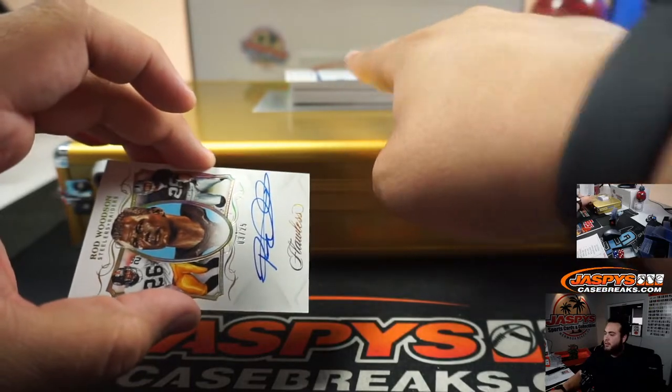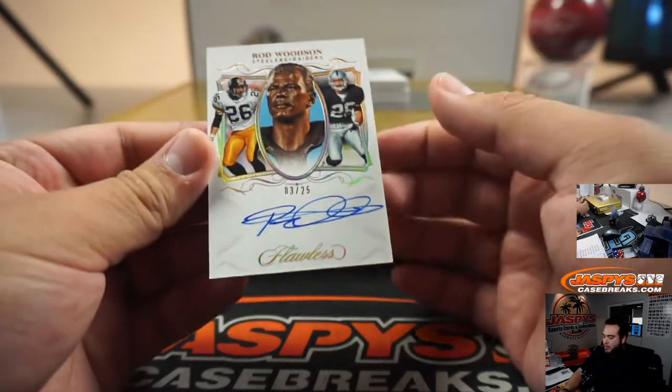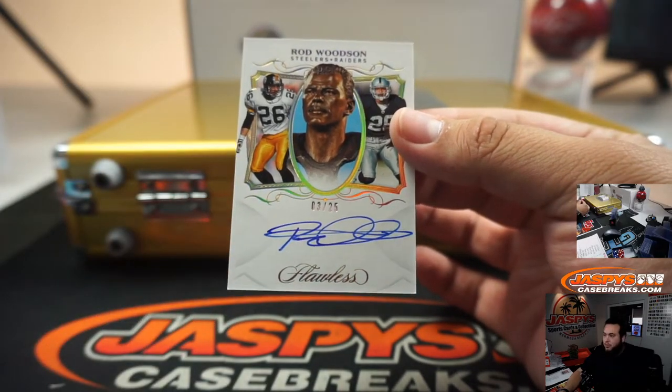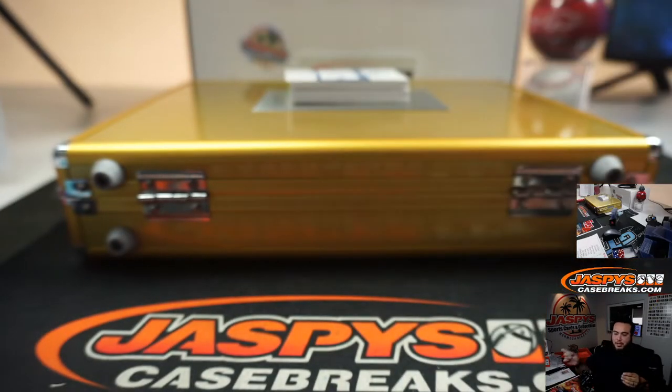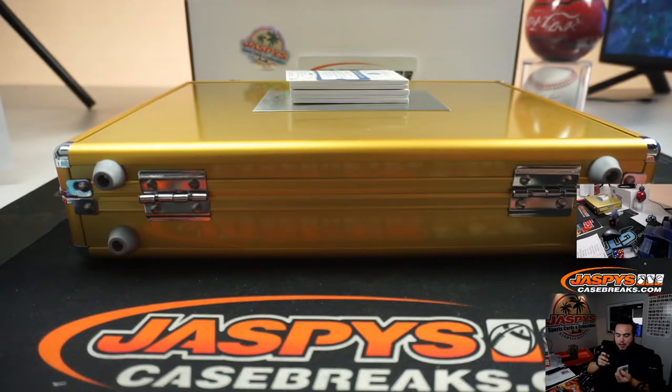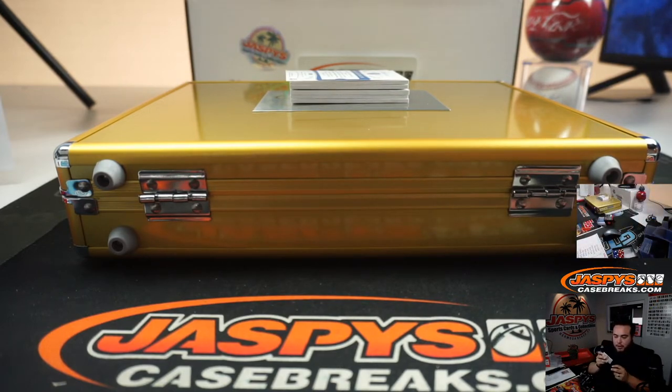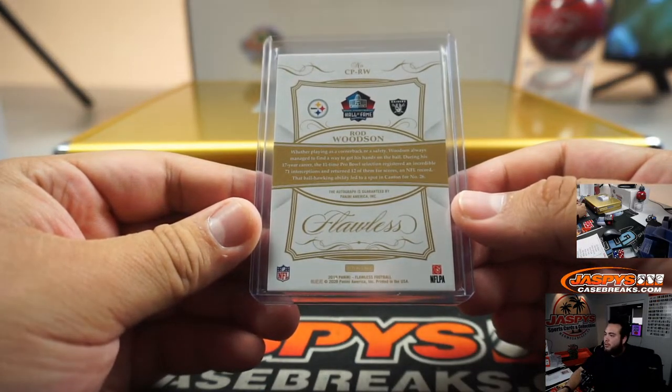That's all the blockchains over there, that's weird. Rod Woodson, three out of 25. Potential randomizer there between the Steelers and the Raiders. Steelers going to Peter, Raiders going to Gary. Three — there you go, that's a randomizer there.